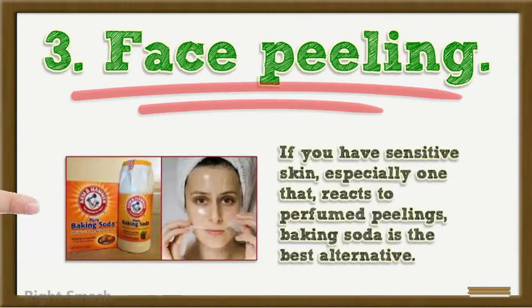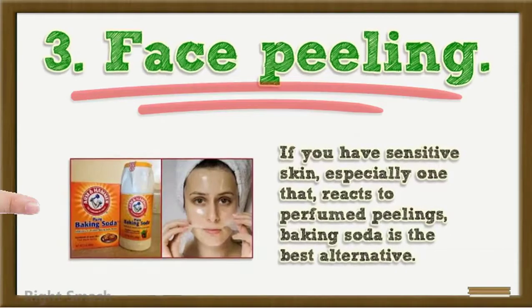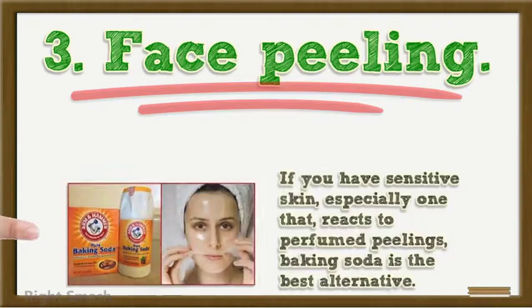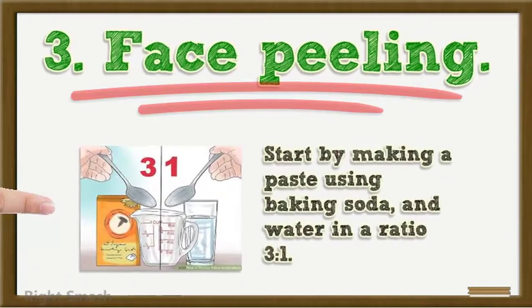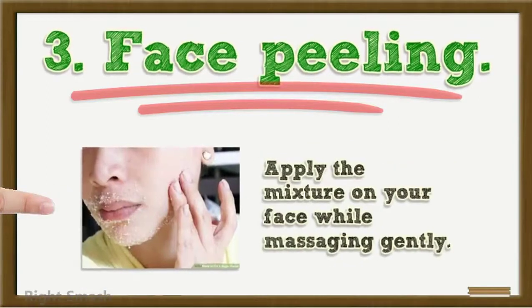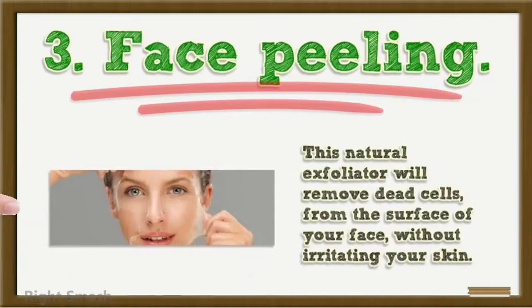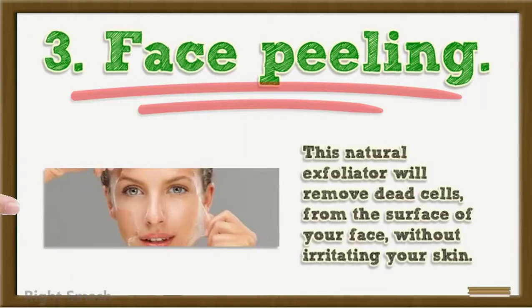3. Face Peeling: If you have sensitive skin, especially skin that reacts to perfumed peelings, baking soda is the best alternative. Start by making a paste using baking soda and water in a ratio of 3 to 1. Apply the mixture on your face while massaging gently. This natural exfoliator will remove dead cells from the surface of your face without irritating your skin.